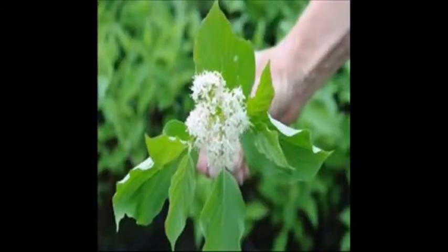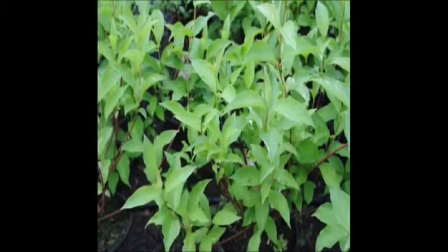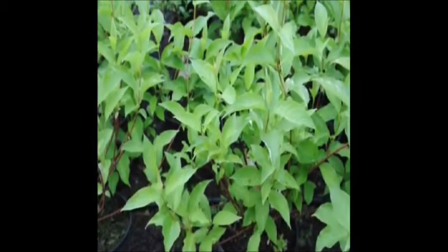Red twig dogwoods at Highland Hill Farm. We do sell red twig dogwoods, and many times when people plant them, they plant them in an area where it's wet. The red twig dogwood does very well in wetland areas.